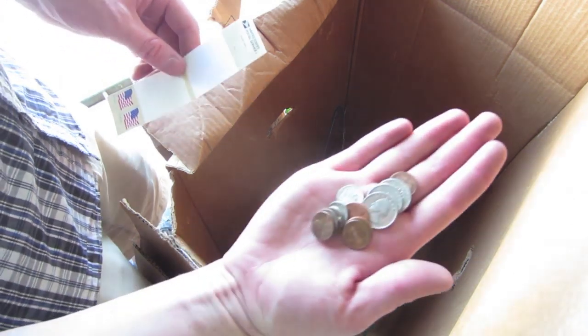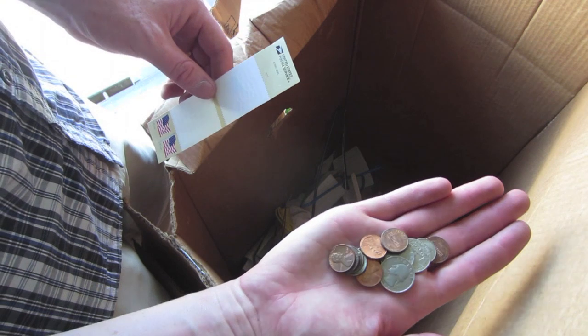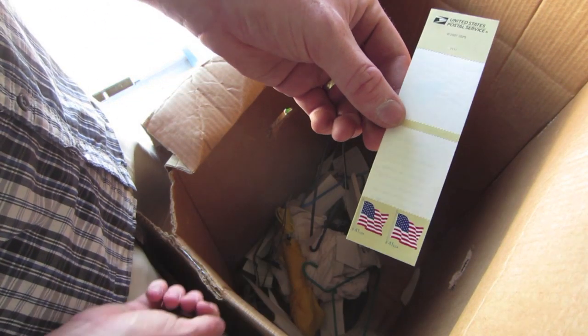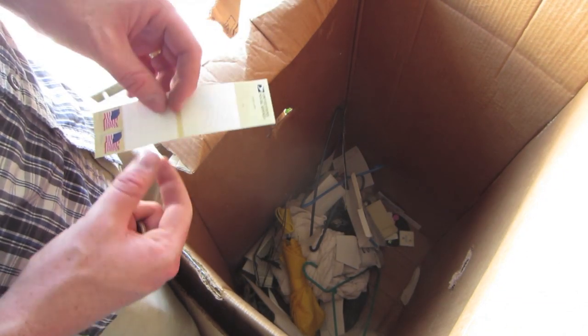I'm done going through this box. I did find another pack of those history cards. Let's say we get two bucks a piece for those — there's eight dollars there. This was the change that I found in that purse: a dollar and 23 cents. I also found two 41-cent stamps. So this box went a long way to paying for the locker. See what else we get.